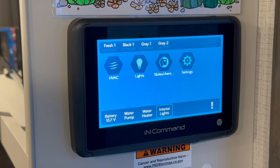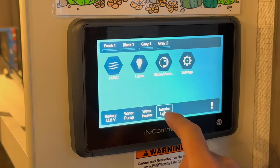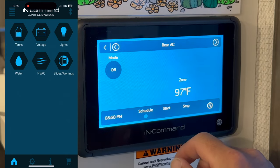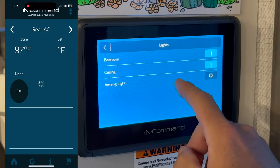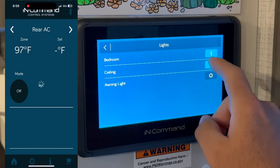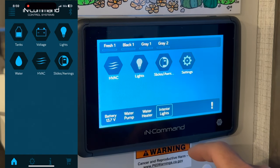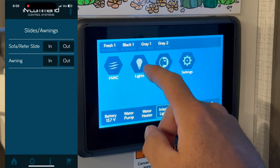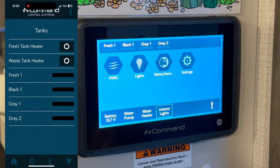The other thing is the InCommand system. This trailer is equipped with an app to control a lot of the trailer's functionality. I kind of have a love-hate relationship with it too, because it relies solely on technology and electronics. But the convenience is very nice — if you're outside and need to open the slide or adjust the awning, or you're in bed and forgot to turn off the pump, you can do it right on your phone.